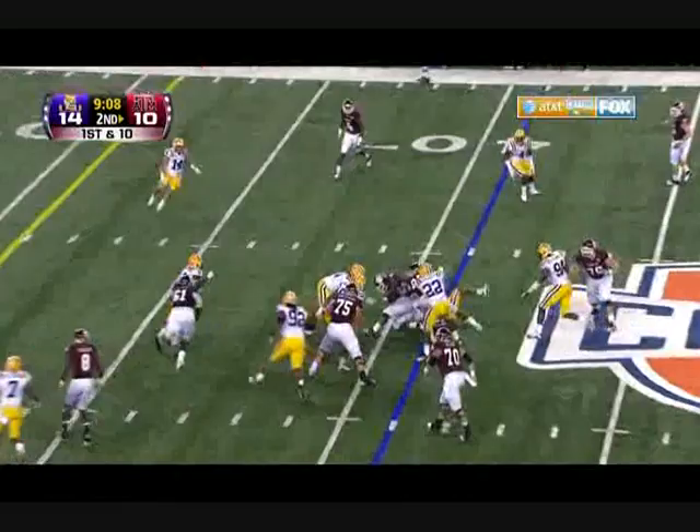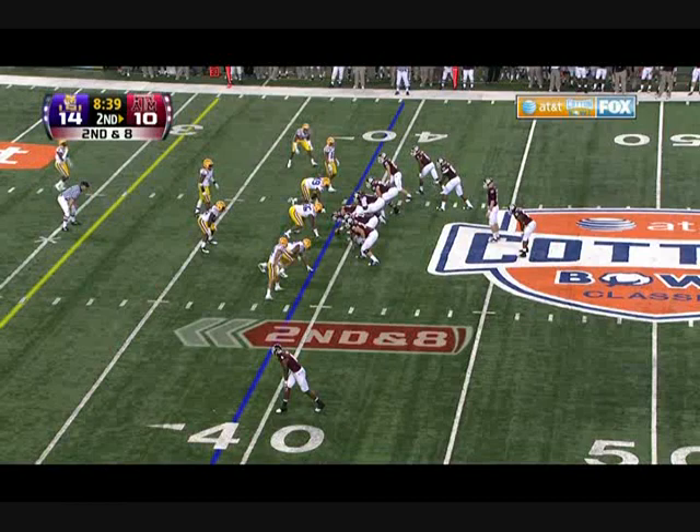On 1st down, this is Cyrus Gray — and Jeff Fuller. Here's Cyrus Gray. Takes it inside the 40, down to the 39.